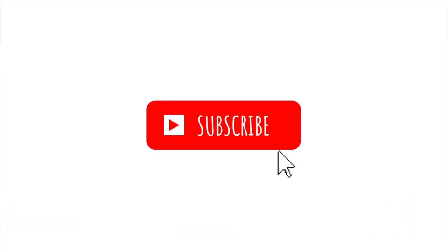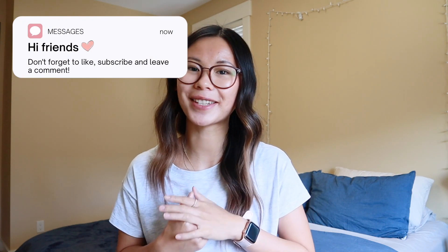Hey everyone, welcome back to the channel — my name is Gabby. I'm a lululemon educator and today's video is another haul. This is everything I bought in the month of September. Just as a disclaimer, this video is not sponsored — I did purchase these things with my own money, even though we do get a discount. I'll have everything linked down below and I'll be trying it all on, so let's jump right into it.